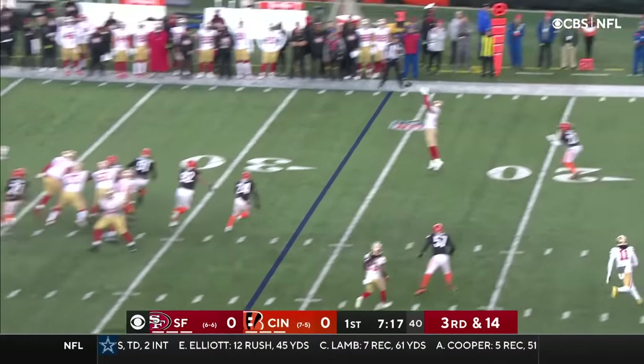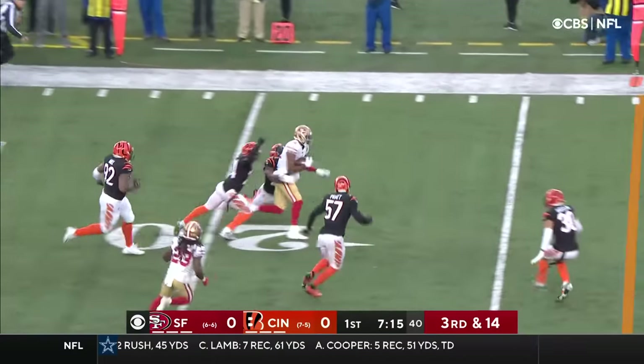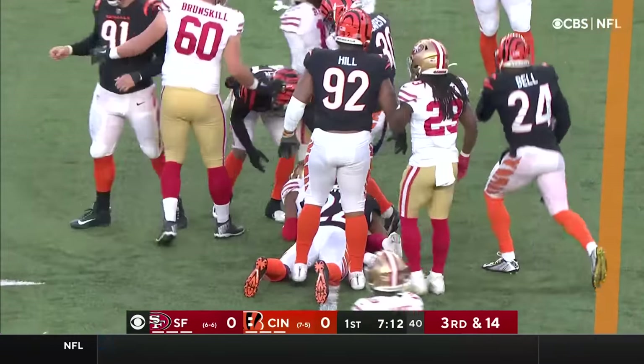The 49ers committed 10 penalties against Seattle last week. That pass is complete, and inside the 20, close to the 15, is Juwan Jennings.